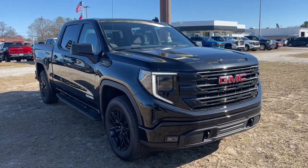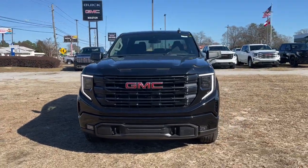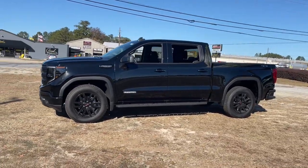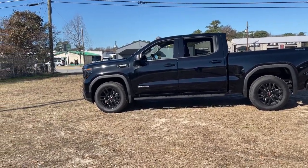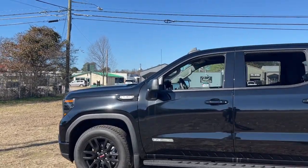Enjoy the view of this 2022 GMC Sierra. Here's a good-looking Sierra that offers impressive towing and hauling capacity and a spacious cabin with amenities like standard touchscreen infotainment and smartphone integration. Available in a wide range of powertrains including V8 and diesel, this remarkable full-size pickup is designed to exceed your expectations.